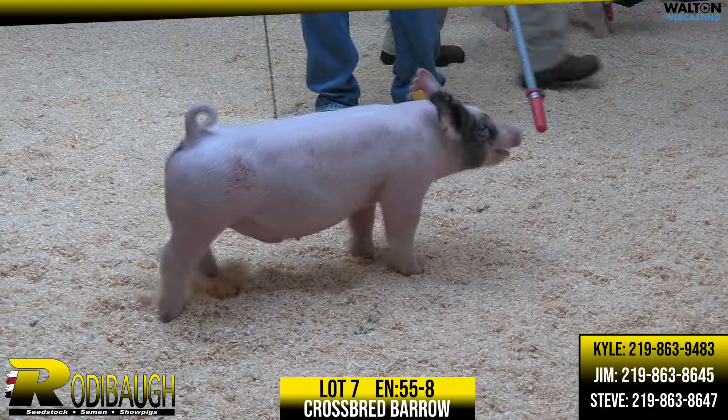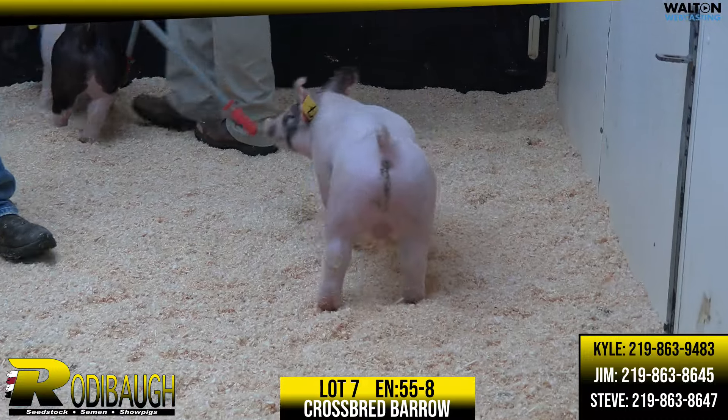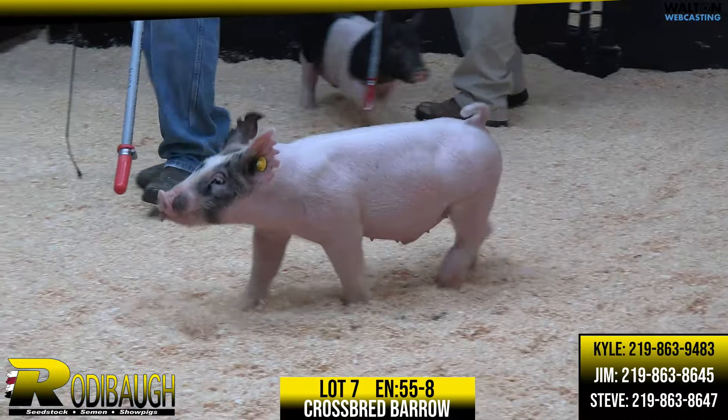Lot number seven, getting a little repetitive, but it's a deep litter and a high-quality litter. 55-8 crossbred barrow, High Five Playboy.